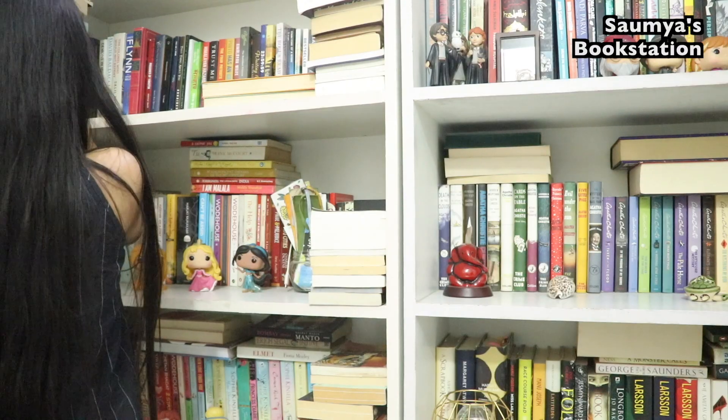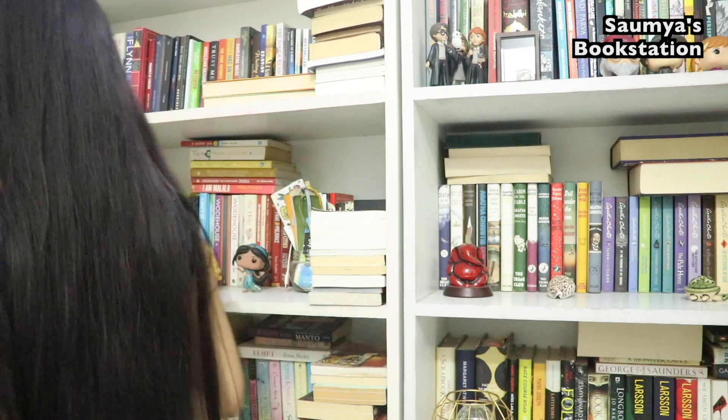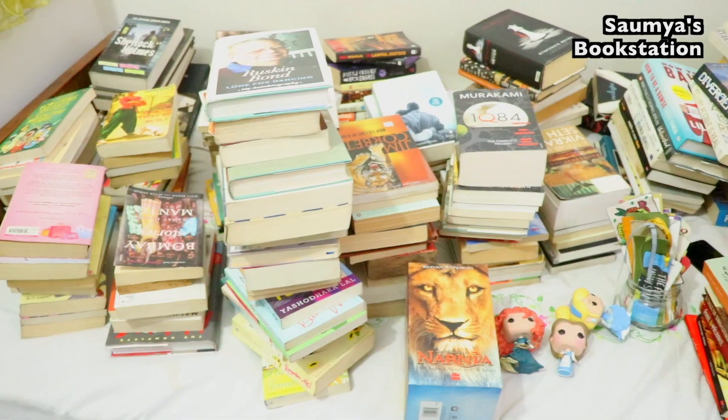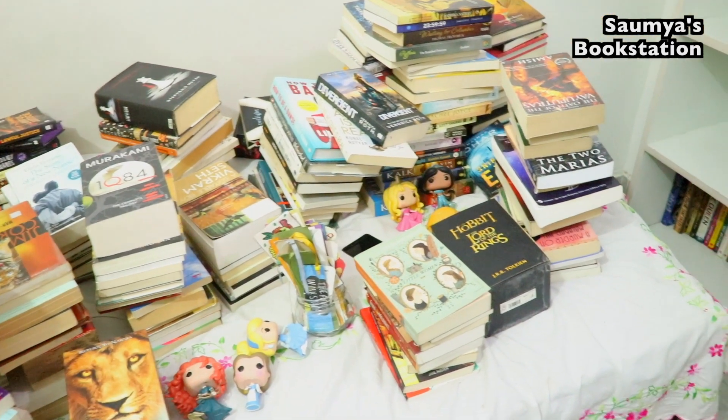I'm taking out all my books from the three bookshelves. I started with the first one — there are 700 books in total, so a lot of books to take out. As you can see, I have taken them out. This is the pile from the first bookshelf, and the first four bookshelves actually.